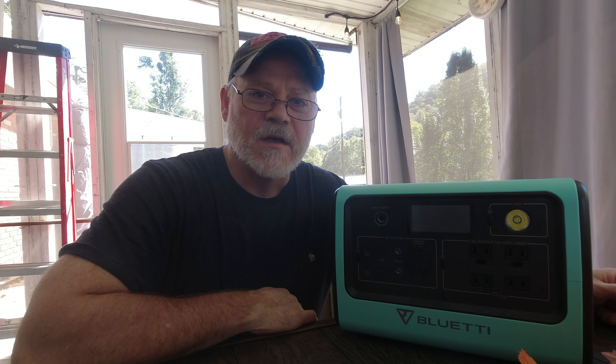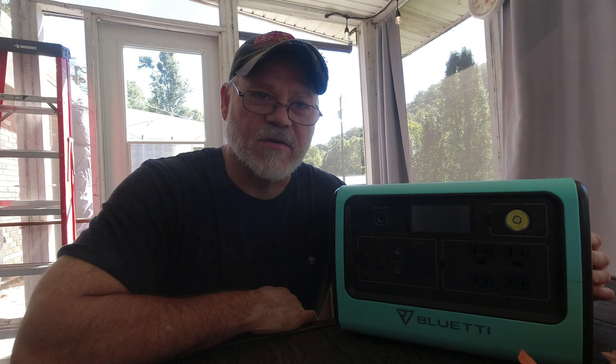Welcome to the channel. We're going to discuss some power stations today. I'm going to go over the EB70, which is from Bluetti. It is a 700-watt inverter with a 716 watt-hour capacity battery. We'll talk about reasons that you need a portable power station — first, we'll take a look at tent camping.